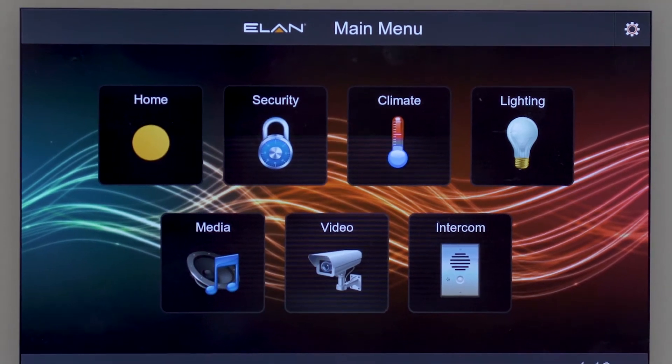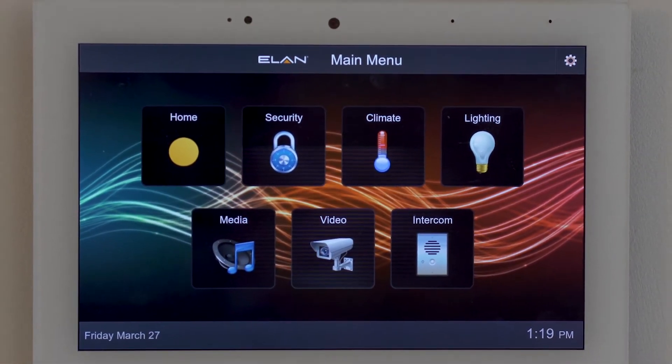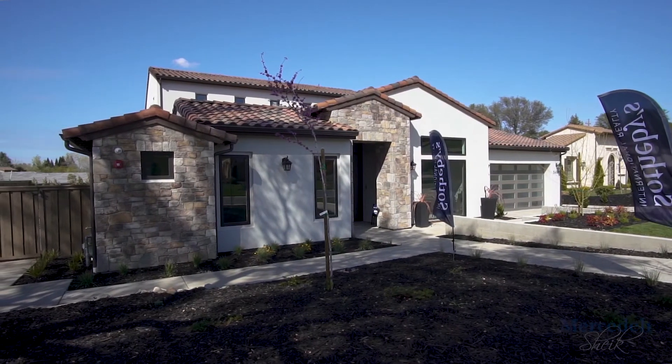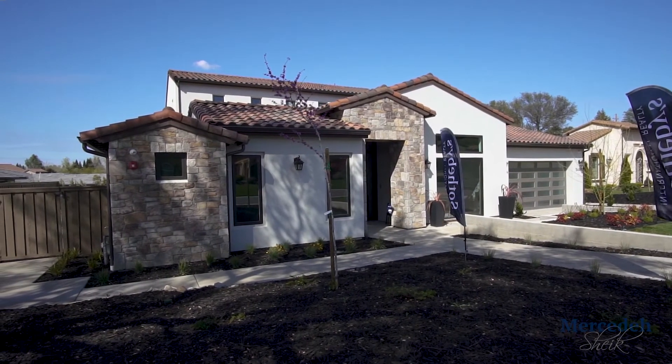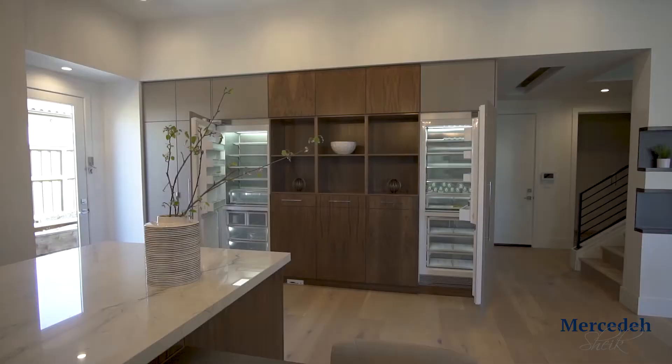There are two top systems that I know about: it's either Control 4 or Elan G. The home that I'm going to show you in a minute does have this feature installed, and so they can control the entire house — security, climate, entertainment, and exterior features such as sprinklers, pool, and spa — all controlled remotely.